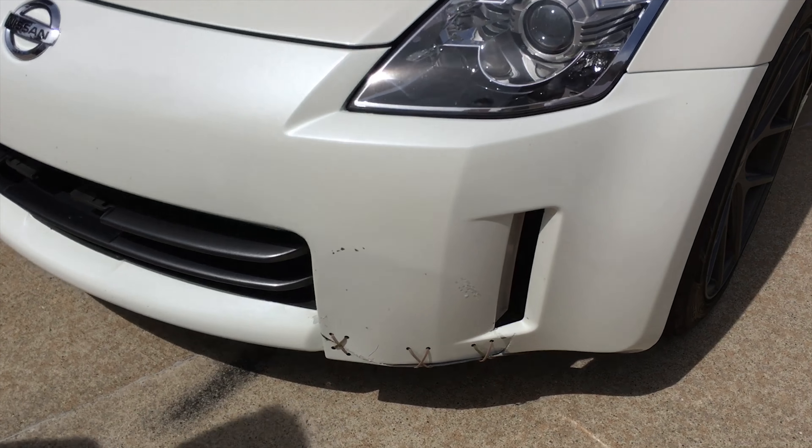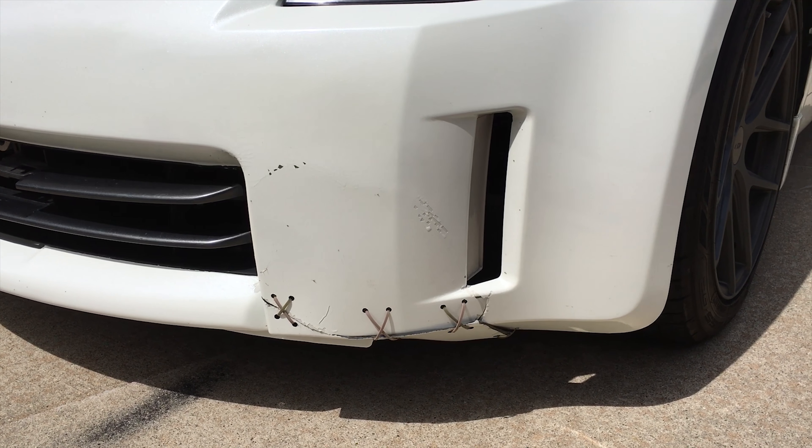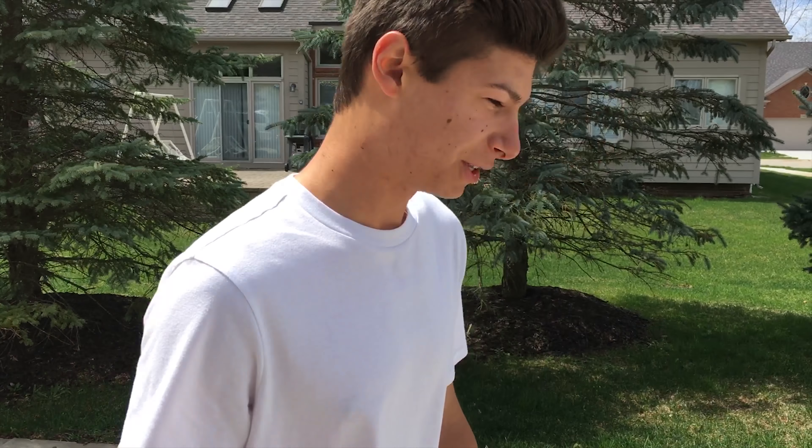Yeah dude, I went to a track day the other day — you know track day? Hit a curb, curved it real bad. Angle mods couldn't hold up. I'm trying to get into drifting as you know, so I went to the track, going tandems with a 240, and went right into a wall.